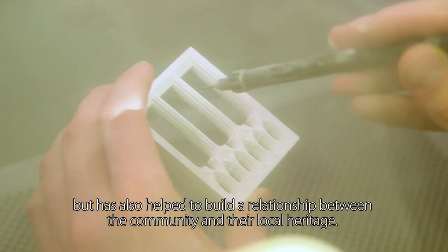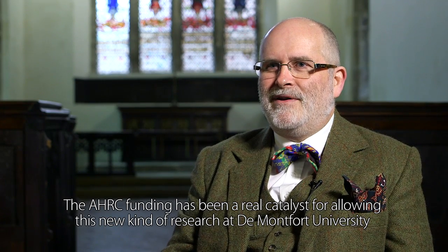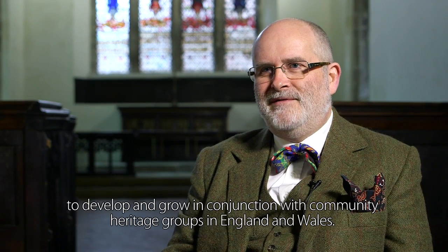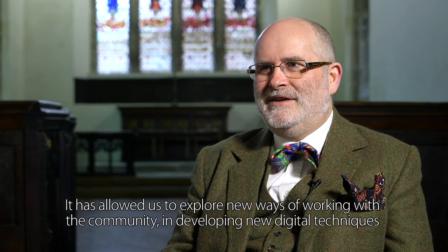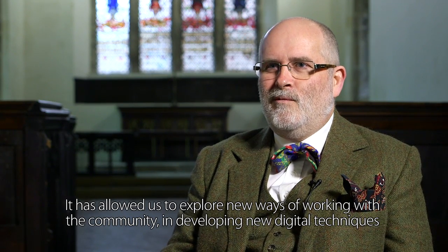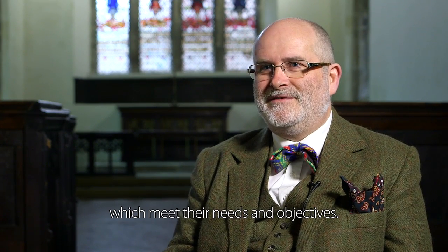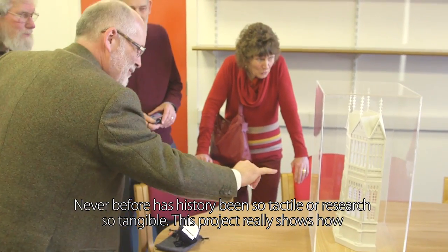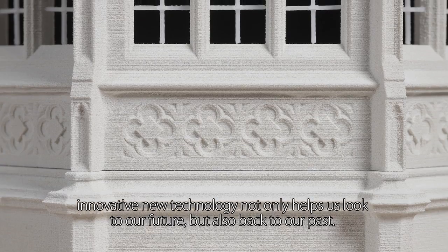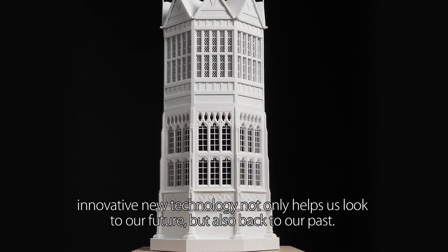The AHRC funding has been a real catalyst for allowing this new kind of research at De Montfort University to develop and grow in conjunction with community heritage groups in England and Wales. It has allowed exploration of new ways of working with the community and developing new digital techniques which meet their needs and objectives. Never before has history been so tactile or research so tangible — this project shows how innovative technology helps us look to our future, but also back to our past.